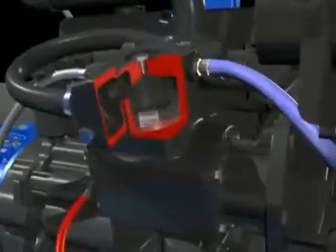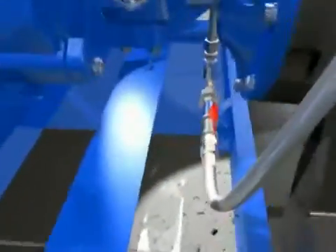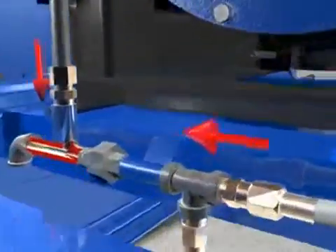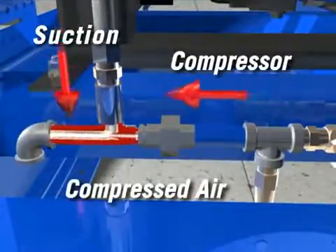The compressor forces compressed air through the Venturi to create a vacuum. The air in the pump casing and suction line are evacuated with the compressed air to the atmosphere.